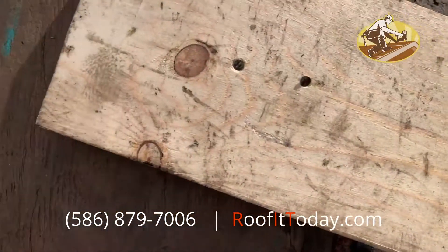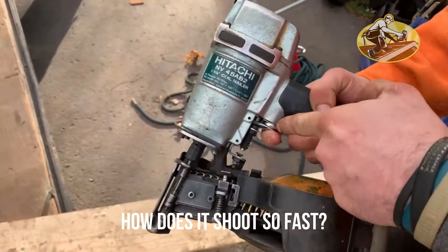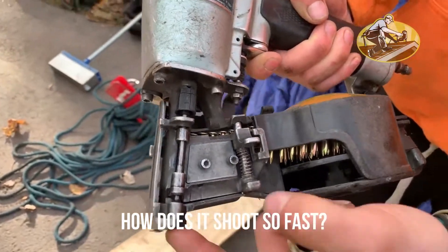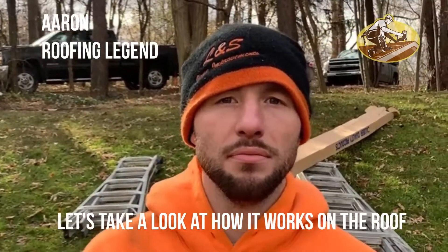That's a lot of nails really fast. How does it shoot so fast? It's not about the trigger — it's about this thing. Once the trigger's pulled, this is your trigger essentially. So it's not about how fast you can pull the trigger; it's about how quickly you can be accurate by banging that contact tip on the shingles. Absolutely. Correct. Awesome. Well, let's go take a look at how it works on the roof.